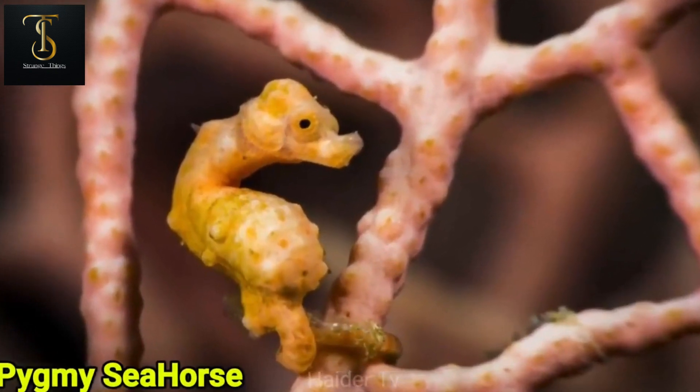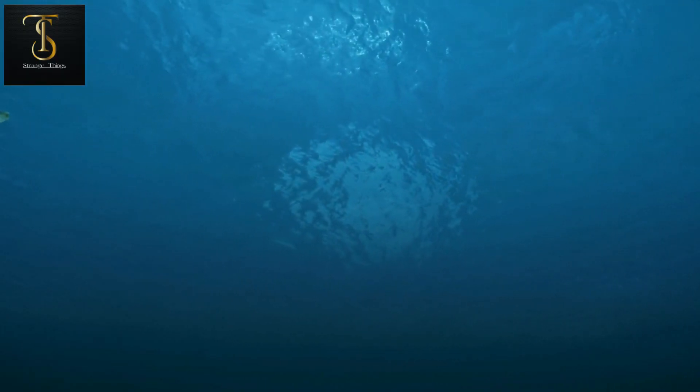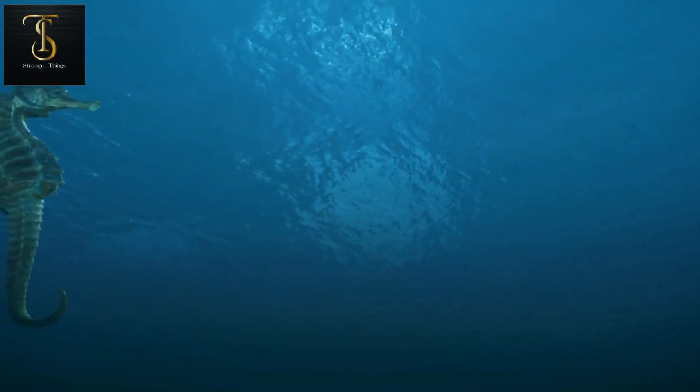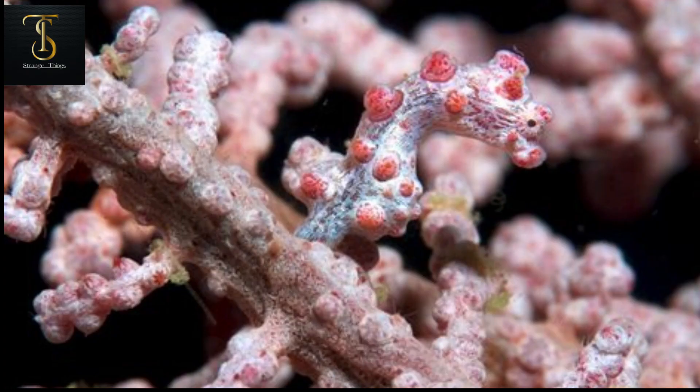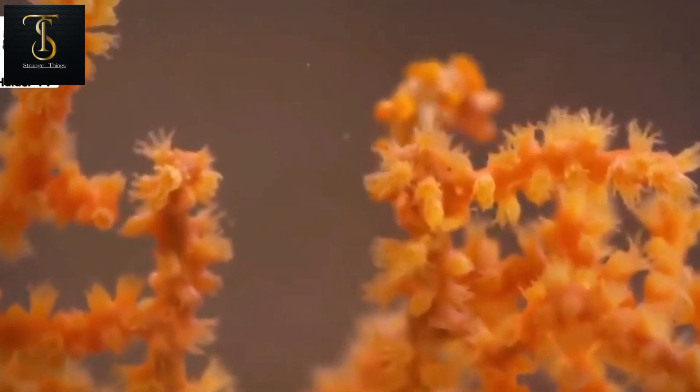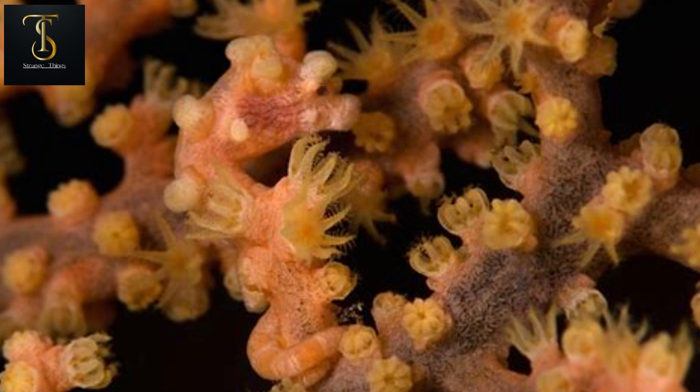Number four is the pygmy seahorse. Surviving in the ocean is extremely difficult for these small creatures, as any large animal can easily prey on them. The pygmy seahorse is a very tiny animal measuring only two centimeters in size and can be found in Japan, Indonesia, and northern Australia.